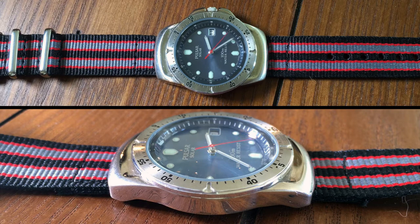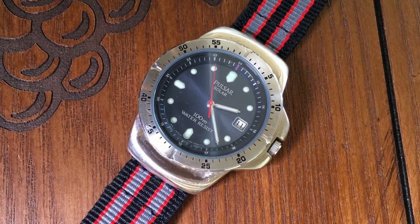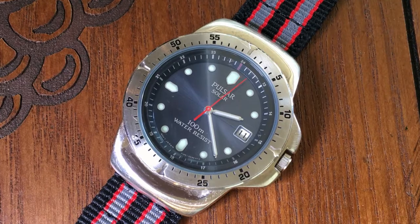It has a faint dark blue dial, mostly due to the solar cells underneath. But I liked the dive-like lume markers, as well as the fixed bezel and turtle-shaped case. Although, to be completely honest, I got it mostly due to the minute markers on the fixed bezel. I thought of them as training wheels to help me relearn to read an analog clock.